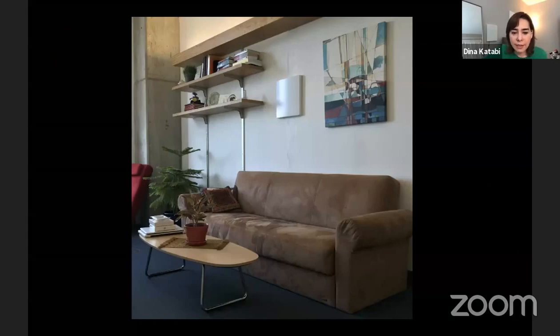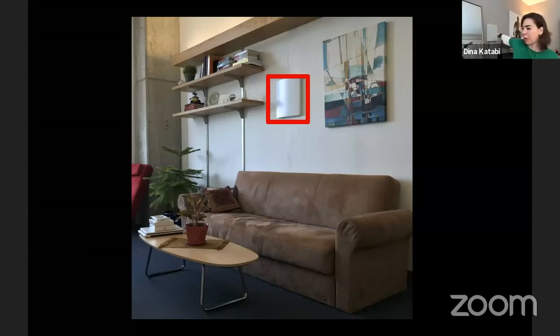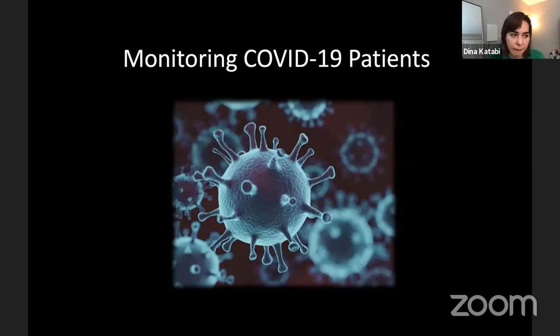This is our device — you can see it on the wall here. It's very non-obtrusive and just disappears into the environment. In fact, you can see a similar device in my room behind me — I use it to monitor my sleep. Let me now tell you about how we use this monitoring for COVID patients.